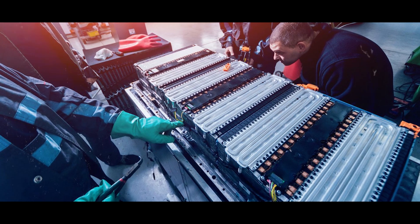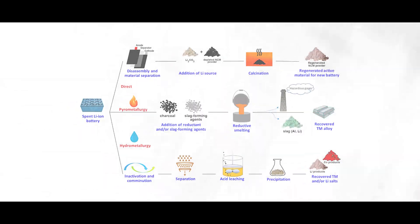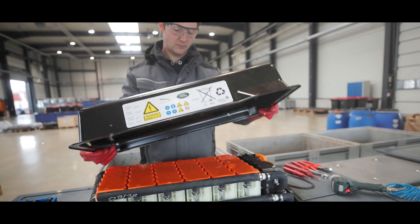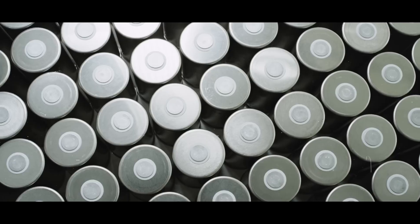While these methods have their advantages, they also have significant drawbacks, including the production of harmful emissions or wastewater. Direct recycling is an economical and environmentally friendly method, but it faces several challenges, such as the compatibility and variability of the cells and the safety and reliability of the reused cells.